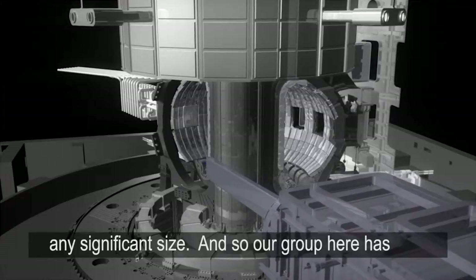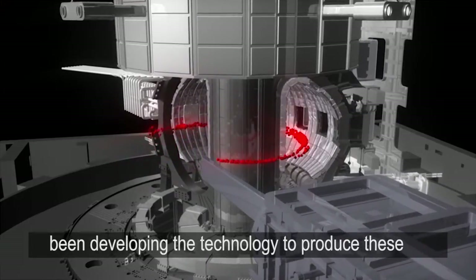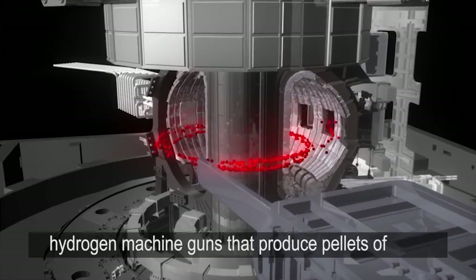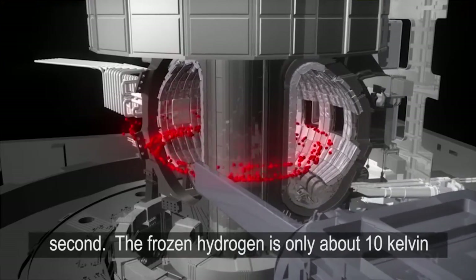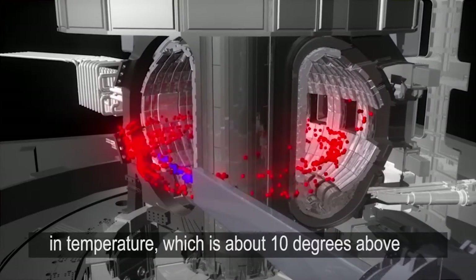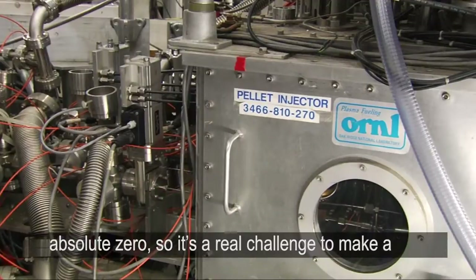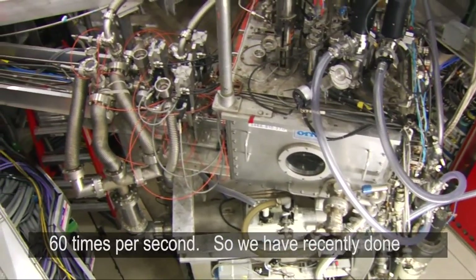Our group here has been developing the technology to produce these hydrogen machine guns that produce pellets of millimeter to two millimeter size at 60 times per second. And frozen hydrogen is only about 10 Kelvin in temperature, which is about 10 degrees above absolute zero. So it's a real challenge to make a machine gun that can shoot this type of material at 60 times per second.